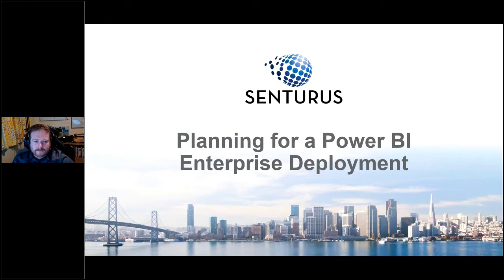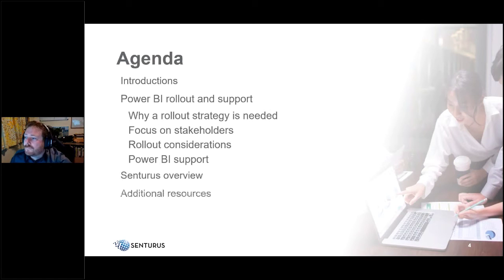Greetings and welcome to this latest installment of the Centuris Knowledge Series. Today we're pleased to present on the topic of planning for a Power BI enterprise deployment. The agenda includes introductions, the main presentation on Power BI rollout and support, a Centuris overview, additional free resources, and a Q&A session.